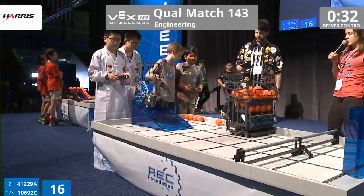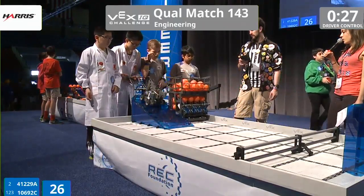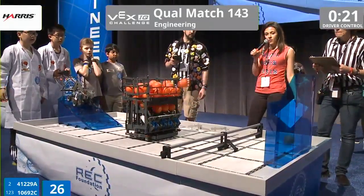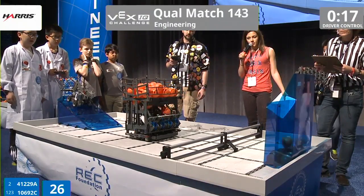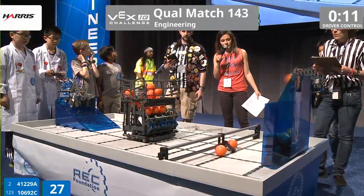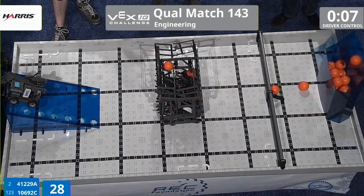Drivers switch. Oh, and it looks like Vex United is going for a full load in their robot right now. Oh, and they start popcorning all of those into the goal. Will they get them all in? Oh, all of them but one seem to have gone into that goal so far. That one's in the clearing scoring zone, with the last couple still in their robot.